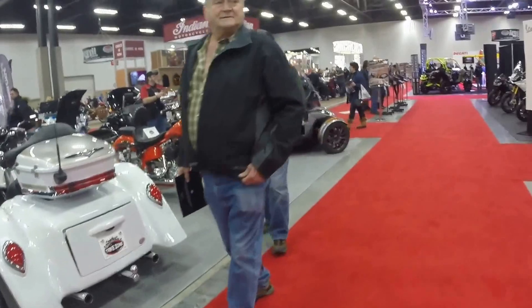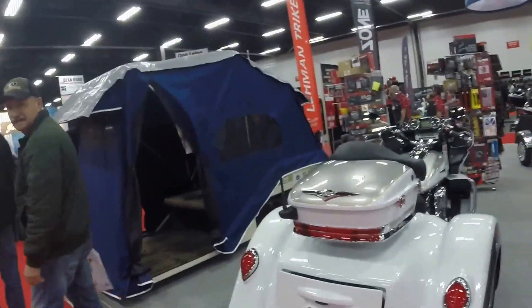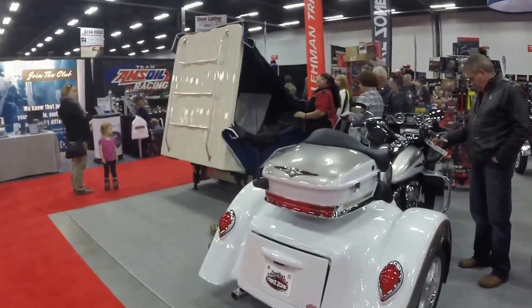Let's see if she'll set it up and take it down one more time. Hopefully. There she is, folding it up.